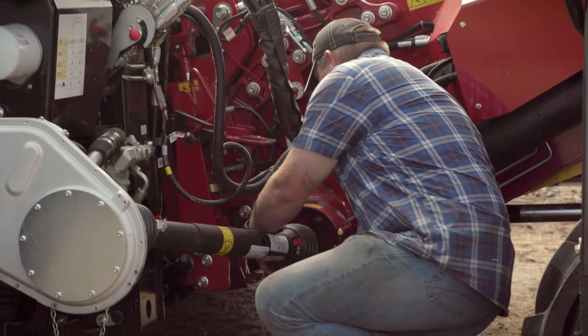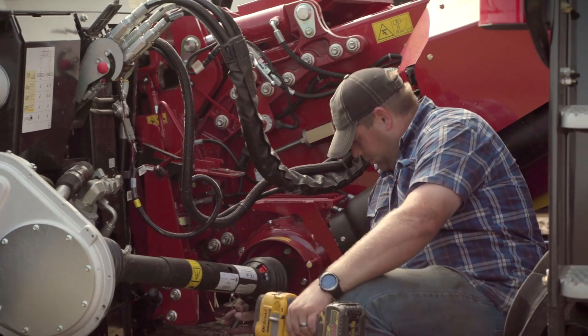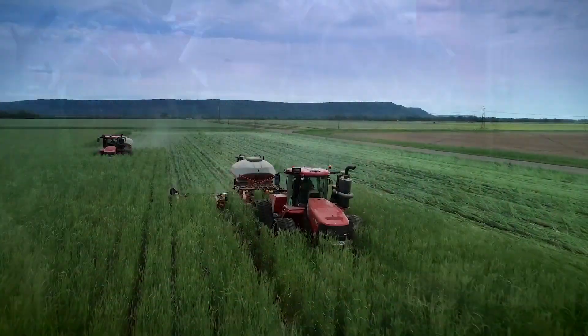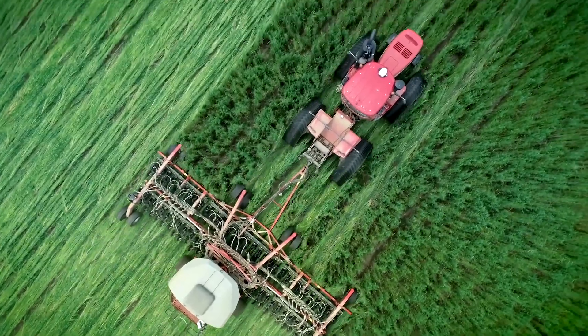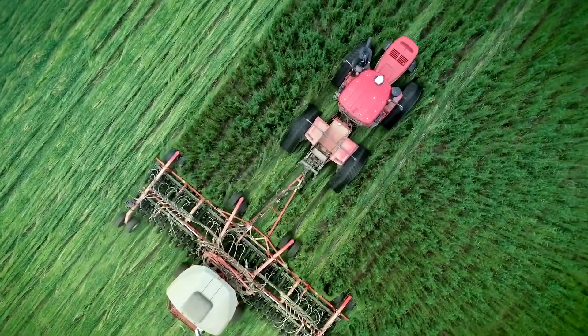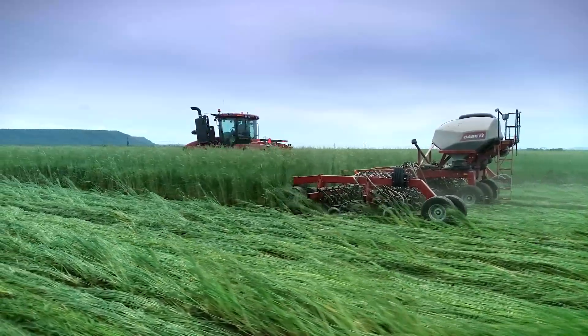We view this as a generational opportunity for the family because it's a lot of investment and a lot of work, but it's something that will last throughout generations. That's the way we view this regenerative operation too — they kind of tie together. Long term, if you don't take care of the farm, this rice mill won't mean much. So it's very important to us to get this regenerative operation really settled in and going for future generations.